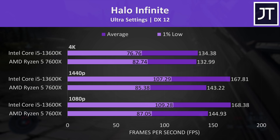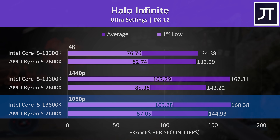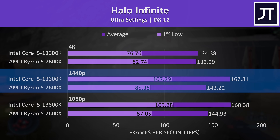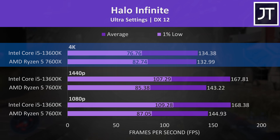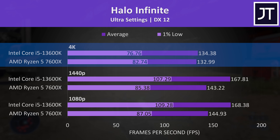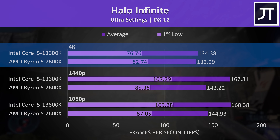Halo Infinite was back to favouring the 13600K, with a 16% higher average FPS at 1080p, a 17% lead at 1440p, and then basically no real difference at 4K. Granted the dips in performance as measured by the 1% lows were a little more ahead with Ryzen here.